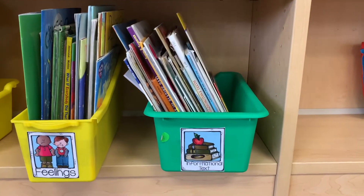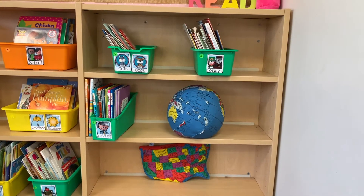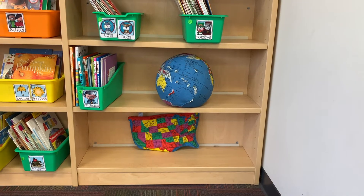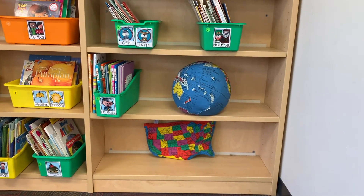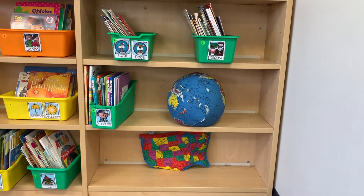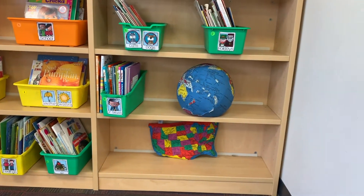My last section of the classroom library has bins on cats and dogs, holidays, and Dr. Seuss. As you can see, there's still room in my classroom library because I'm a third-year teacher and still pretty new to the teaching world. All the advice I just gave you — I still do that. I still go to yard sales, I still go to thrift stores, and I'm still asking friends and family for books. I take whatever I can get and those future books will fill this area.